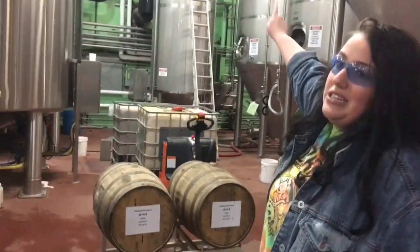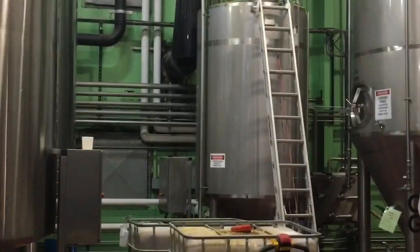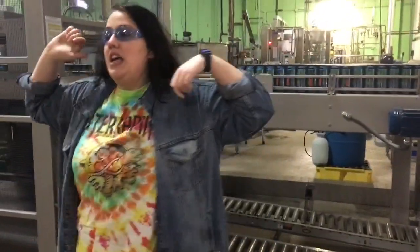That little tank right there with the ladder is where we keep and make all of our yeast. We reuse our yeast, just like everybody else in the beer business does. The more you use yeast, the faster it gets into the beer, until eventually it gets so fast that it just dies out.